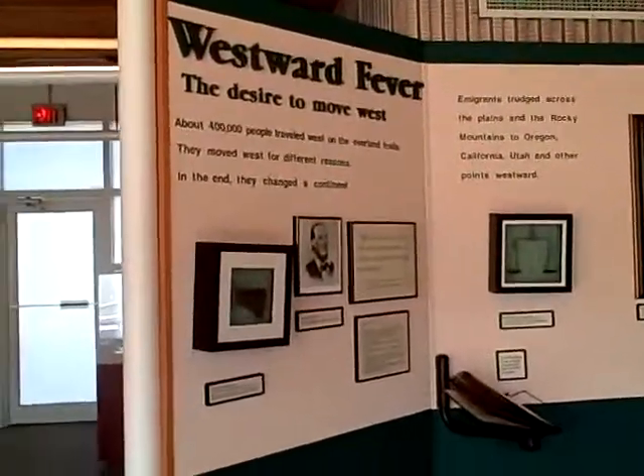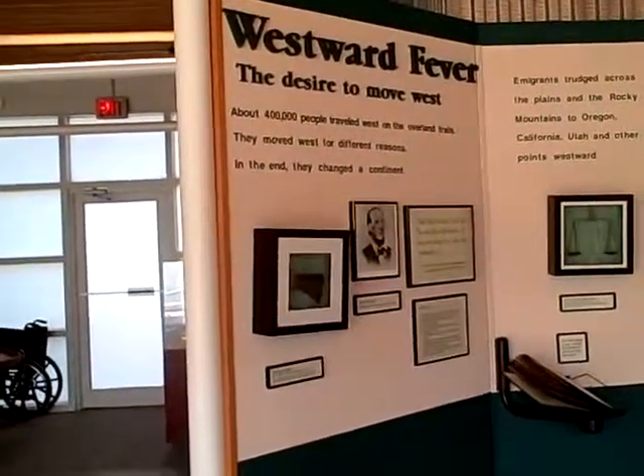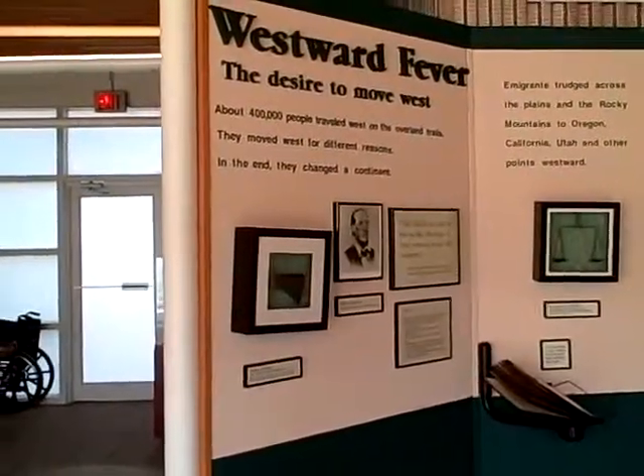This is the Digital Jaywalker on March 4th, 2010. I just renewed my dues to the Oregon California Trails Association. I'm visiting the National Frontier Trails Museum in Independence, Missouri.